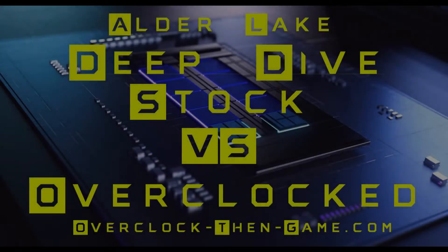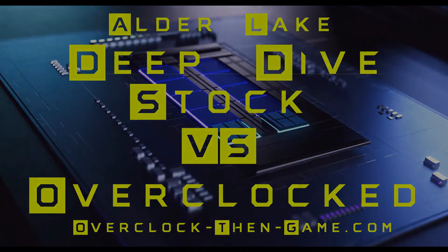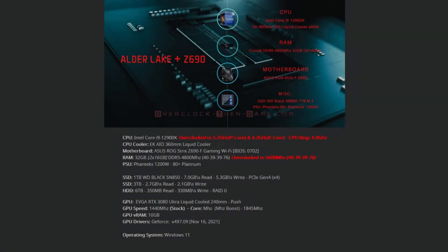I was able to push my Alder Lake overclock results even further this time around, and now I want to take another deep dive and look at the micro architecture to see how much of a difference we get between the stock and overclocked Alder Lake processor. This time around, I have pushed my P cores up to 5.2 gigahertz and my E cores up to 4.2 gigahertz. The CPU ring is still at 4 gigahertz and my DDR5 RAM is still at 5600 megahertz.